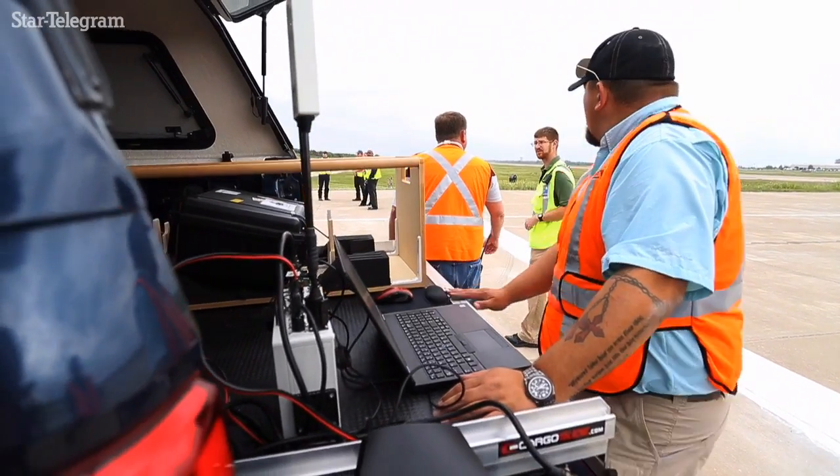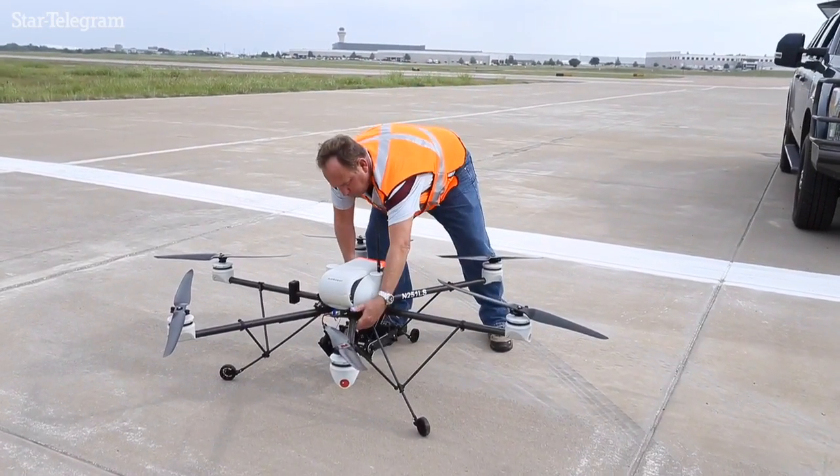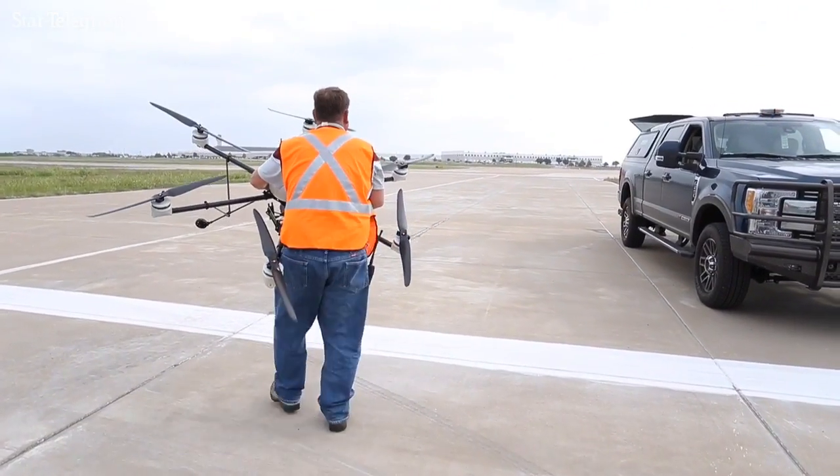You've got the runway closure, so whenever you're ready. We've designed a test that incorporates the evaluation of drones of all different sizes.